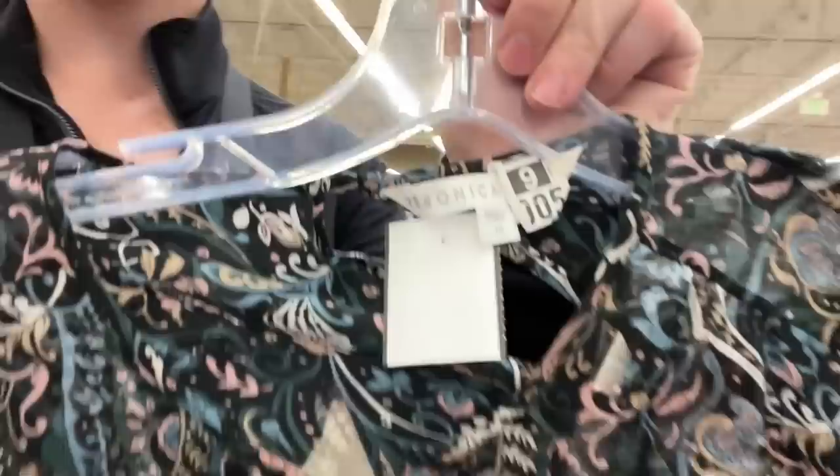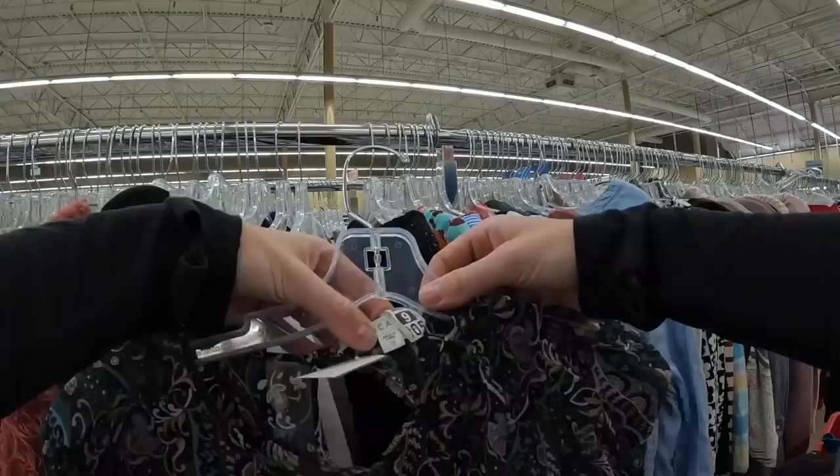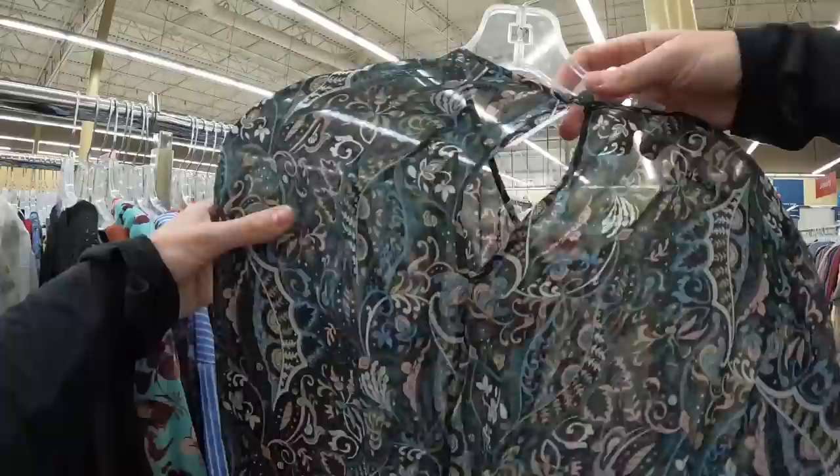I just got really excited — you guys are going to find out with me. It says Veronica, but what's hiding underneath that little dry cleaning tag? If it's Beard, then I will be very happy. Drum roll please — there she is. Veronica Beard! Oh my gosh, for just $7! Oh my gosh, that is so exciting — very, very cool.